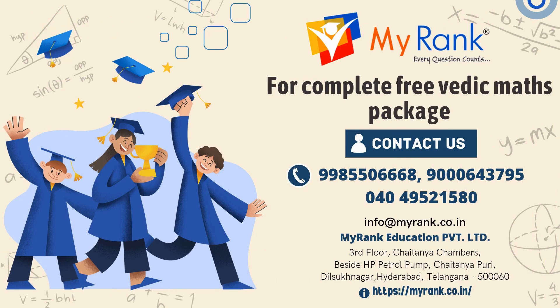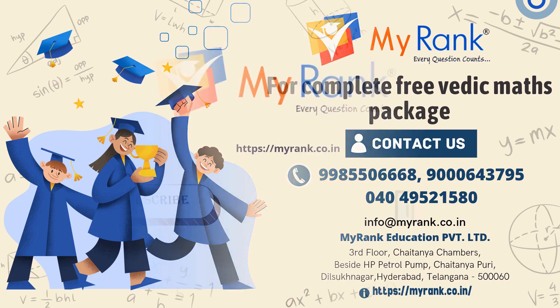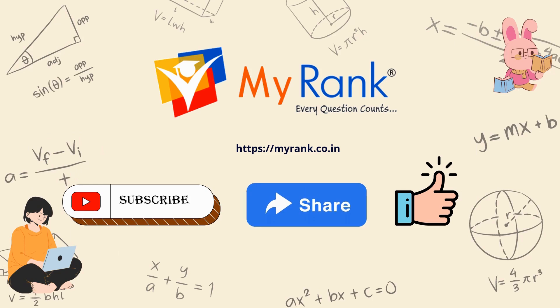For a complete free Vedic Math package, please feel free to contact us. Thank you for watching. If you found this video helpful, don't forget to hit the subscribe button, give us a like, and share with your friends. Stay tuned for more updates and helpful content. Thank you.